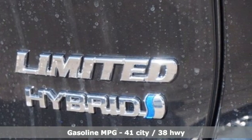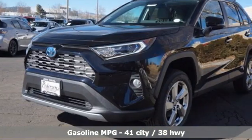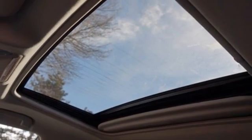Inline four-cylinder engine. Dual-zone climate control. Integrated navigation system with voice activation. Streaming video feed rearview mirror. Heated steering wheel. Wi-Fi hotspot.